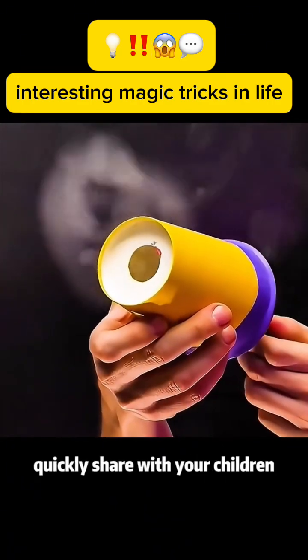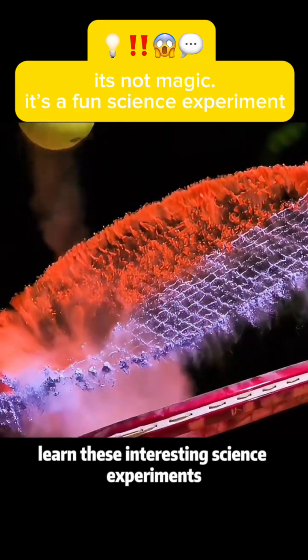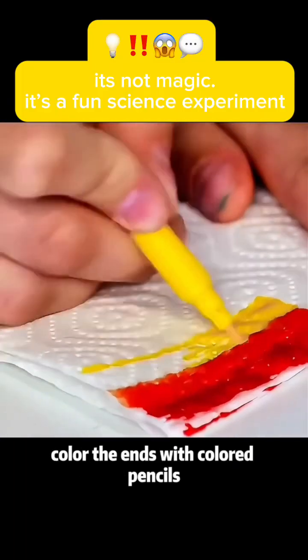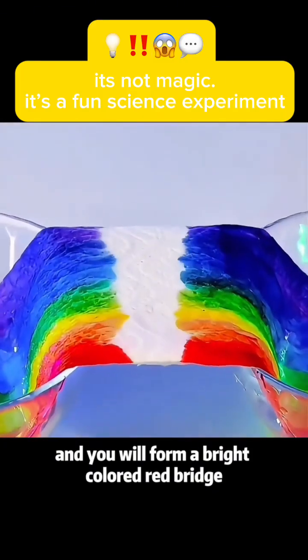These interesting life magic tricks — quickly share them with your children! Learn these interesting science experiments and you are an icon in your child's eyes. Experiment 1: Fold a napkin in half. Color the ends with colored pencils. Put the ends of the napkin into water and you will form a bright colored bridge.